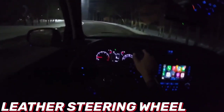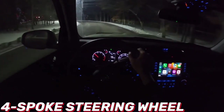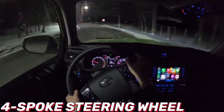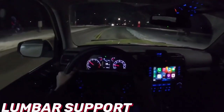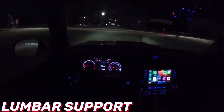Every 4Runner features an 8.0-inch touchscreen infotainment system. The interface includes a set of physical buttons as well as rotary volume and tuning knobs. The system comes standard with Apple CarPlay, Android Auto, and a subscription-based Wi-Fi hotspot. A built-in navigation system and a 15-speaker JBL audio system are available upgrades.